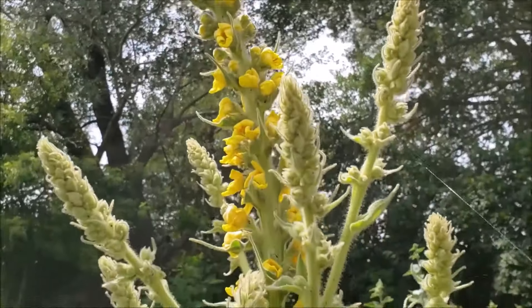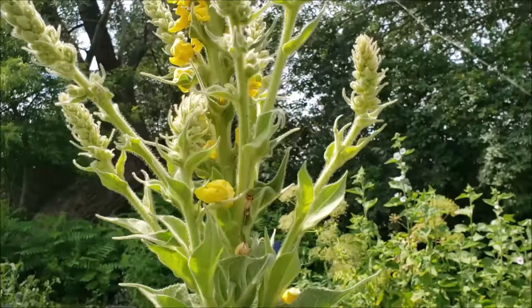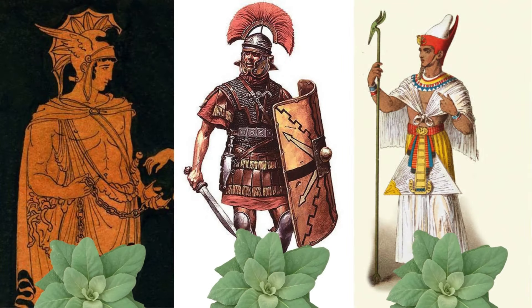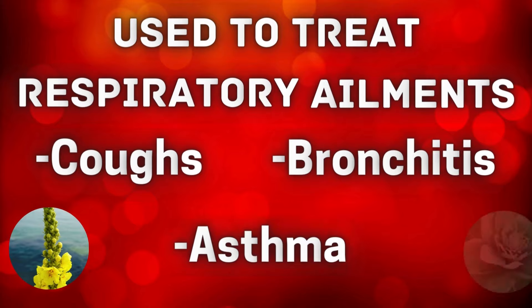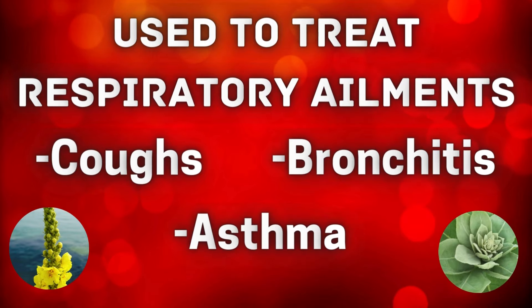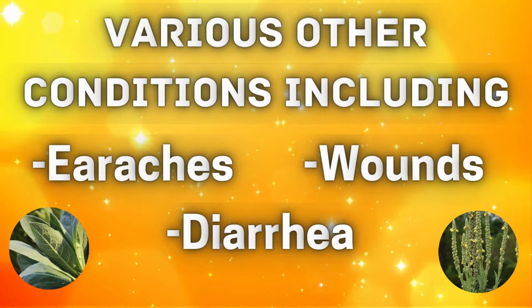Mullein has a long history of human use and has been used for centuries in traditional medicine systems around the world. The ancient Greeks, Romans, and Egyptians all recognized its medicinal properties. It was used to treat respiratory ailments such as coughs, bronchitis, and asthma, as well as various other conditions including earaches, wounds, and diarrhea.